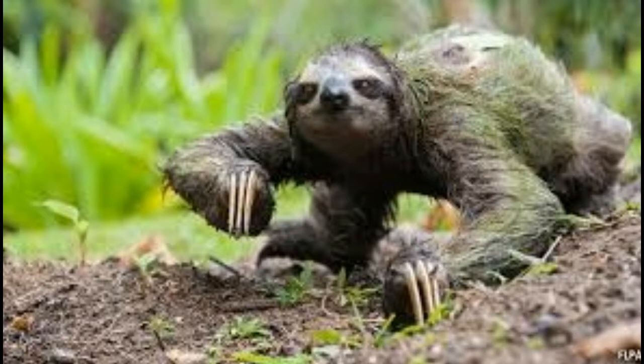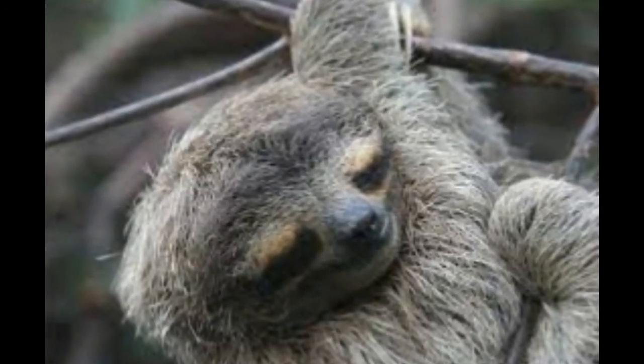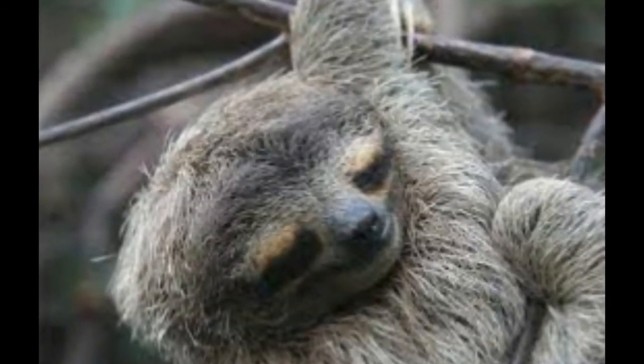Sloths are tropical rainforest animals that are spread in South America. The fur on their body is prone to develop algae that gives a green tinge to their coat and camouflages them within the trees. Sloths are nocturnal animals who spend their time hanging upside down on the tree branches, and even the hair on their body grows backward.